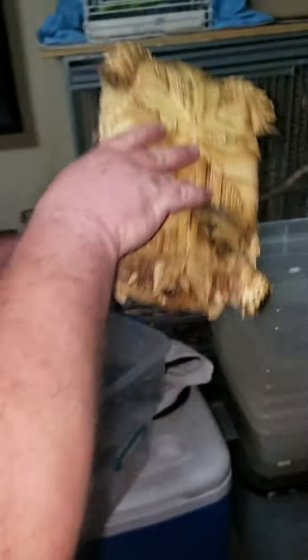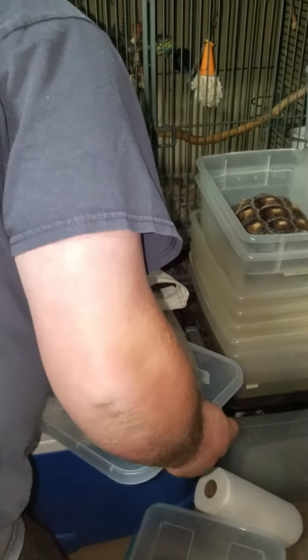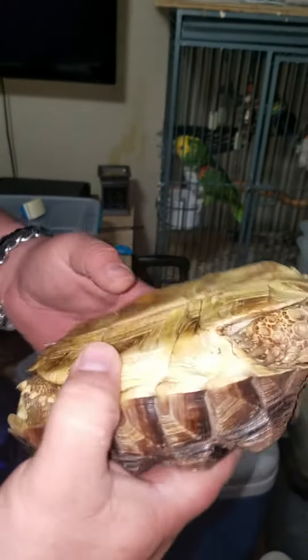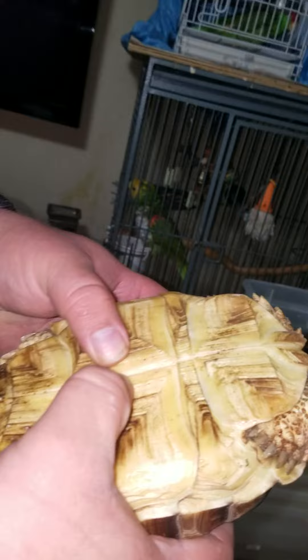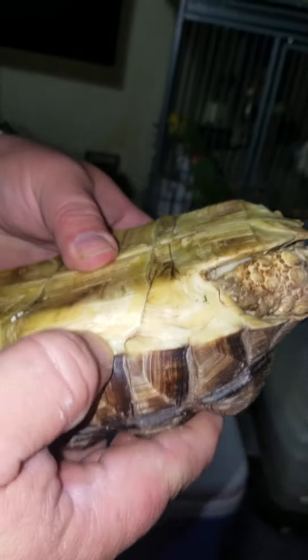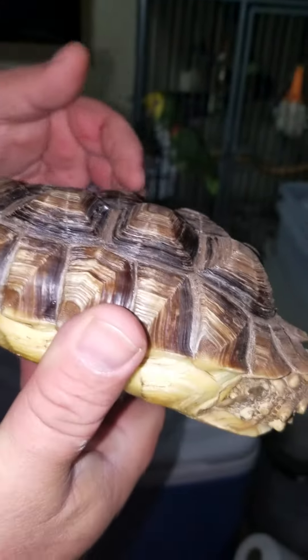This is one. Here's the other — got some really bad pyramiding and it's just as soft. This is what happens when they don't get a proper diet nor proper UV light.